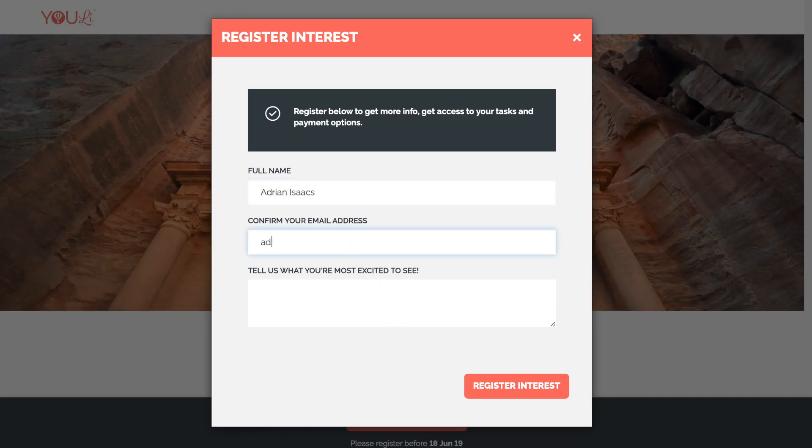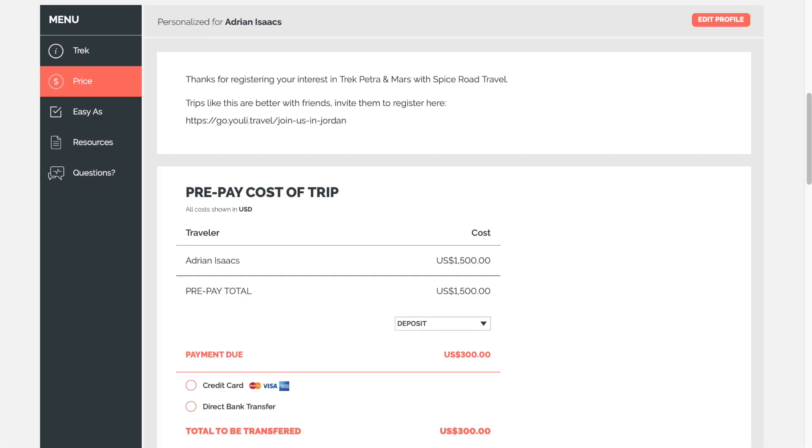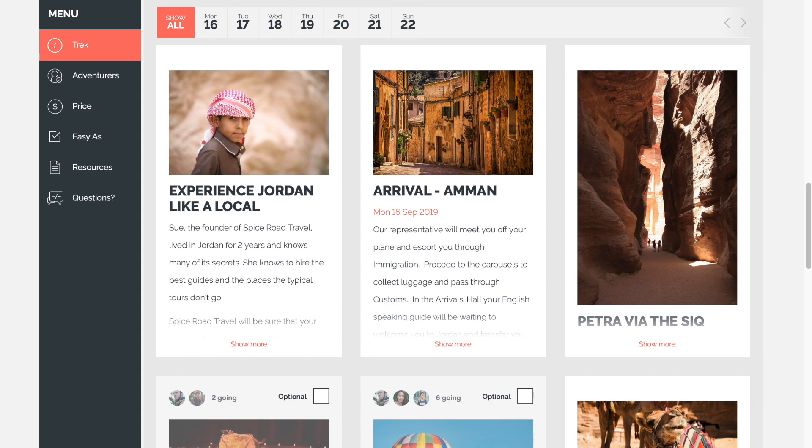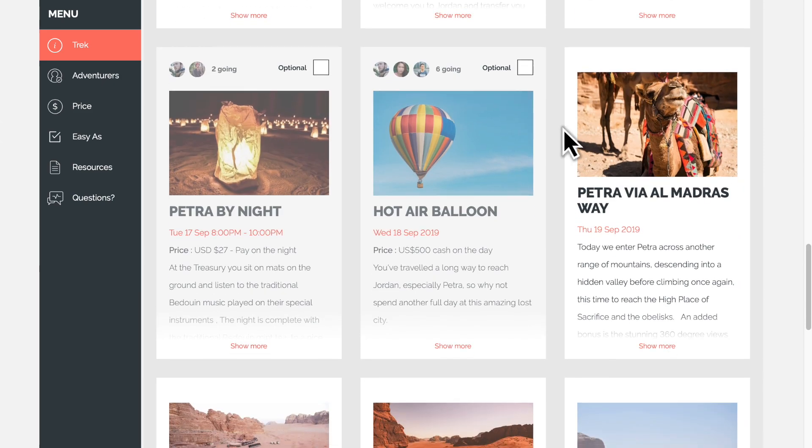Once your trip is built, your travellers can register, customise their trip and make payments all in one place. Every traveller gets their own customised page, giving them a personal hub for their trip.